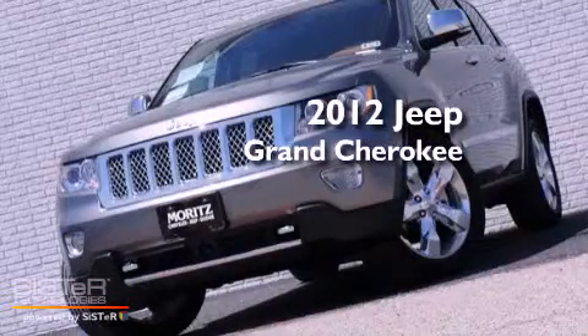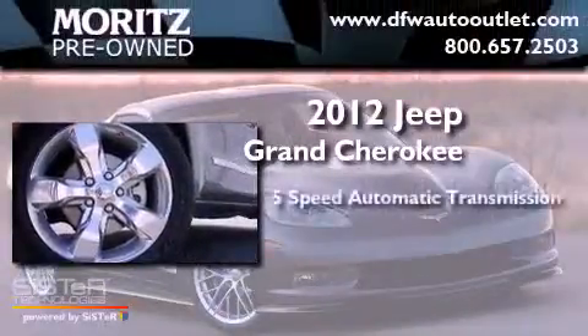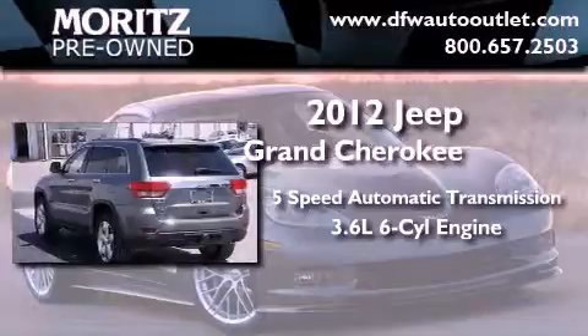This is a brand new 2012 Jeep Grand Cherokee. This vehicle has seating for five adults, a 3.6-liter V6, and the added safety and control of four-wheel drive.